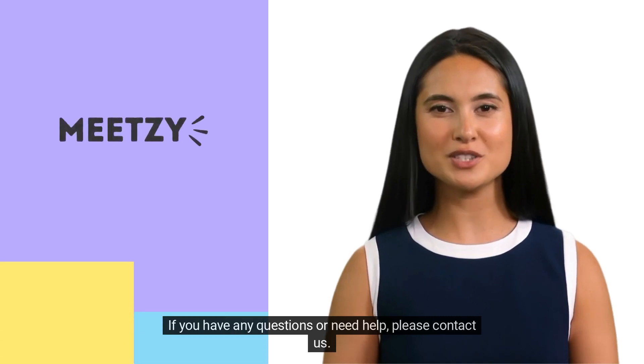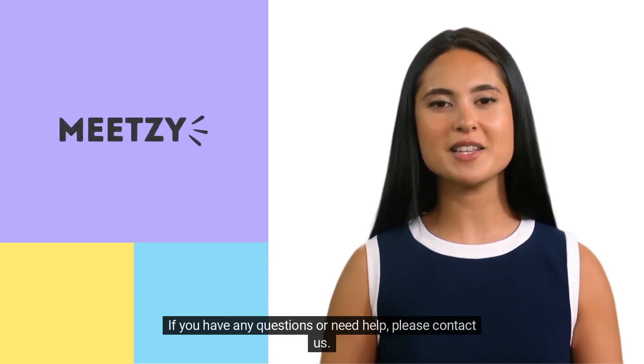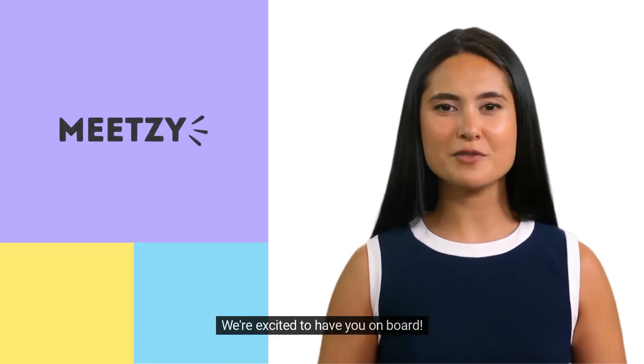If you have any questions or need help, please contact us. We're excited to have you on board.